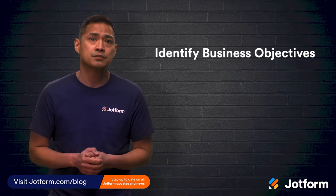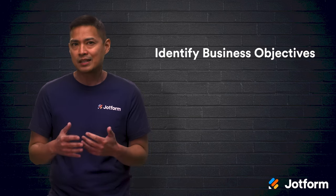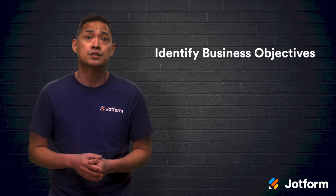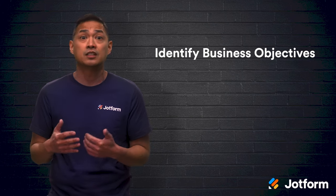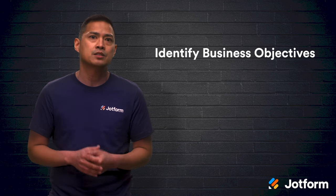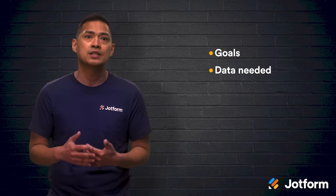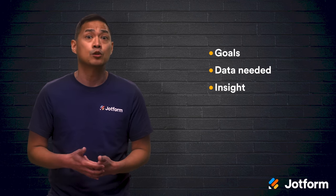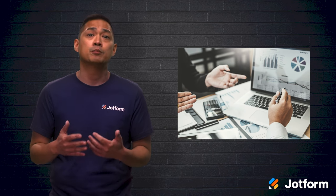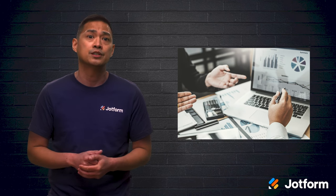First, identify your business objectives. Having data is useless without business objectives to inform it. Take the time to explore your business needs and challenges and use that information to lay out your business objectives. A business objective can uncover the knowledge that your organization needs to build and cultivate. In order to identify these objectives, look into your organization's overall goals, the data needed to achieve those goals, and the insight needed to meet those objectives. Then seek input from various stakeholders in the organization. This information can be used to build a long-term strategy that addresses specific use cases to guide the organization.